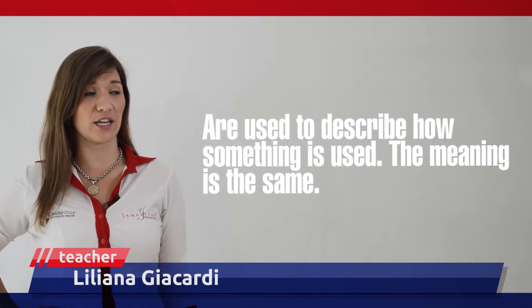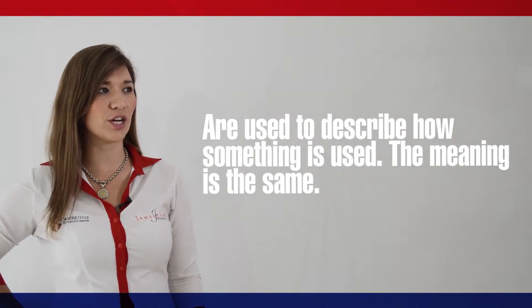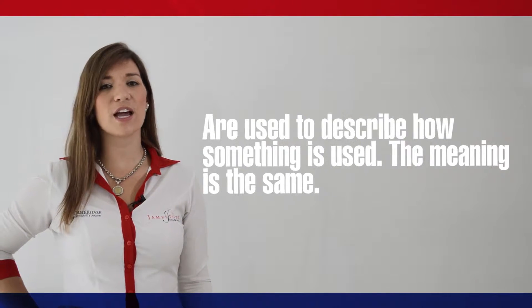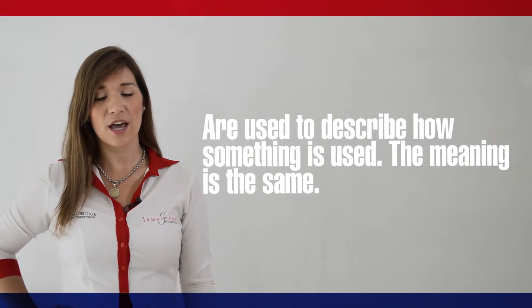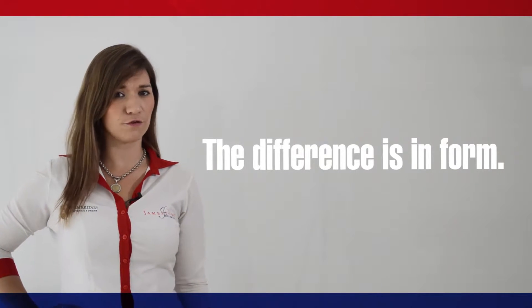We use infinitives, that is to say to plus the verb, and for plus a gerund to describe how something is used. The meaning is exactly the same; the difference is in form.